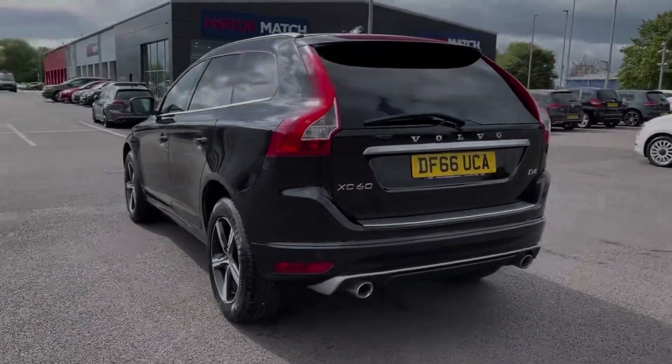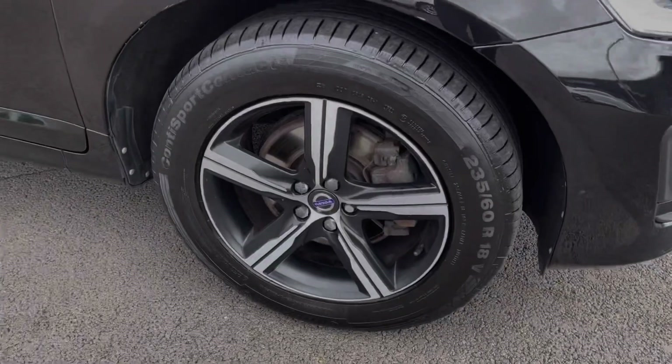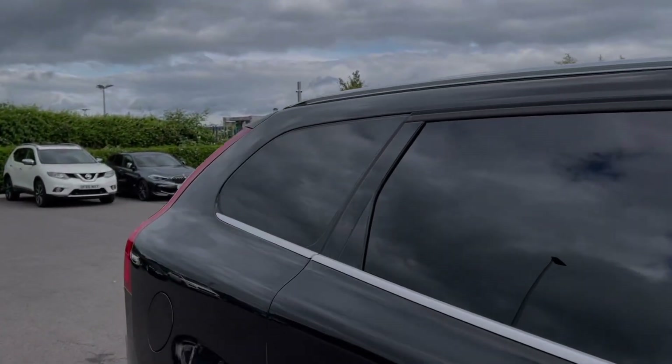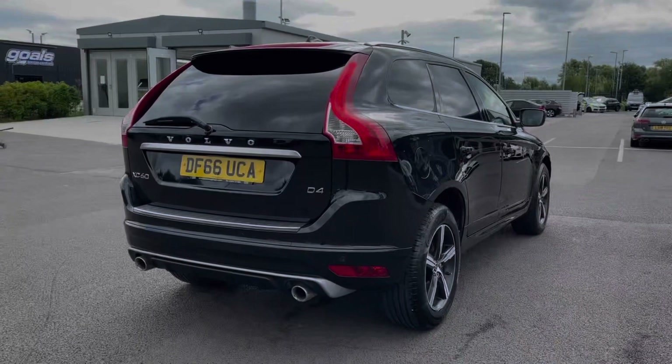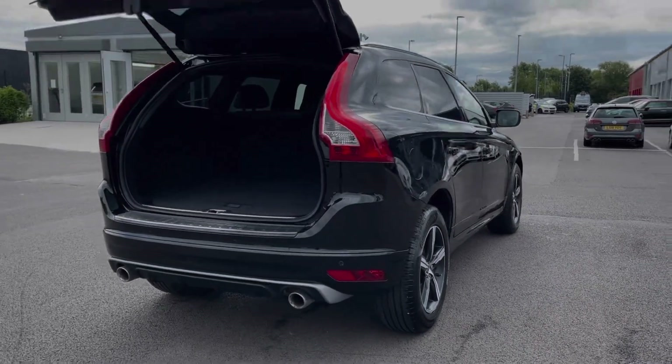The car is finished in the stunning onyx black metallic paint, an option costing £625. The car boasts these fantastic 18-inch alloy wheels, complementing the bodywork nicely. You've also got optional privacy glass in the rear, costing £350 at new. The XC60 offers a powered tailgate as well, offering improved access to the boot space.